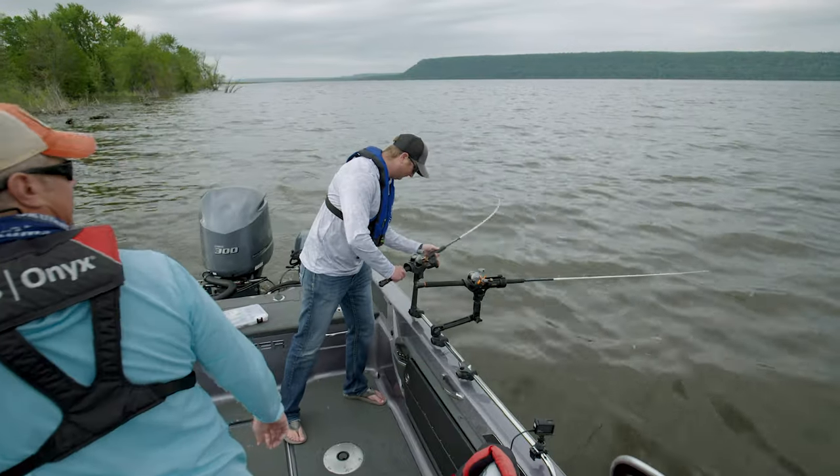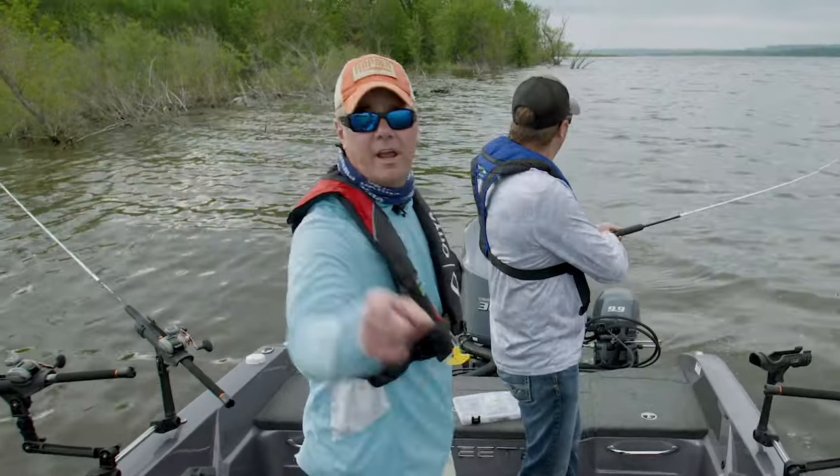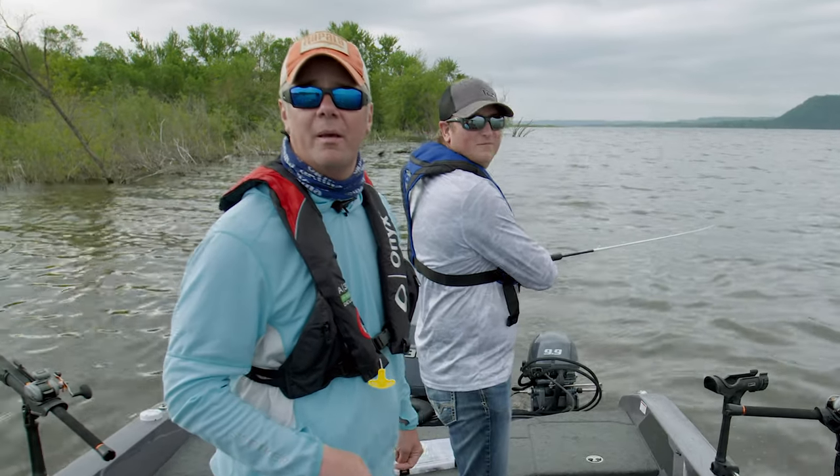Fish on, James! All right, good work, sir. What color was that? Pink UV. Today on Go Angling, we're on Lake Peppin. I got Pat McSherry in the boat, and we're going to chase down a hot, high water walleye bite.